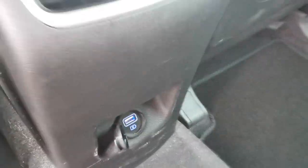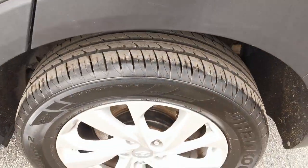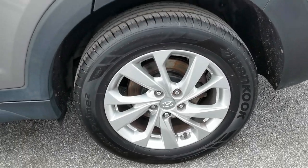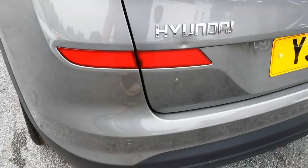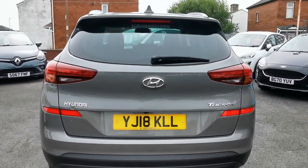There's an Isofix fixing point for a baby seat. You've got a 12-volt plug-in for accessories and a USB port. Moving around to the rear of the car, you've got the rear parking sensors, and this is also linked to a rear parking camera.